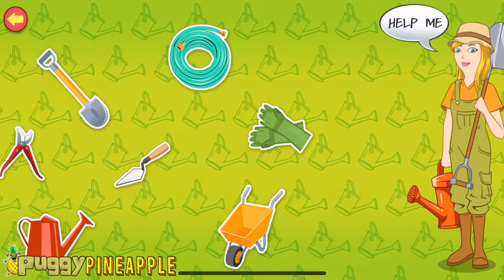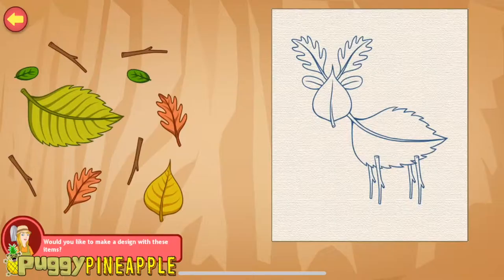My name is Miss Fern. I'm a gardener. From nature we get twigs, flowers, leaves and many such natural gifts. You can use these to make beautiful art. Would you like to make one?